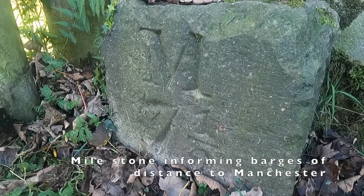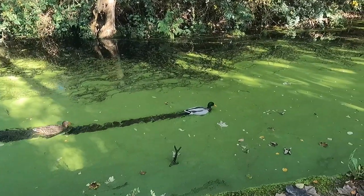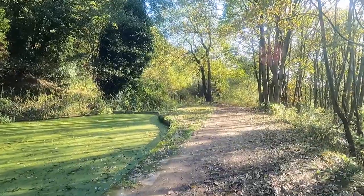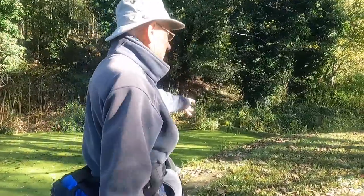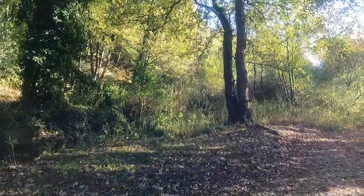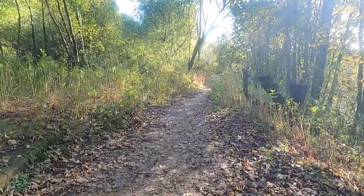Gosh, imagine the heat on the barges in the past. And here's another milestone — seven and a quarter miles. So this is where the canal is blocked. You can see it here — it's been filled in at the top and won't carry on any further. We just get to Ringley Road, cross over, and then carry on with the line of the canal, but there's no water in it.